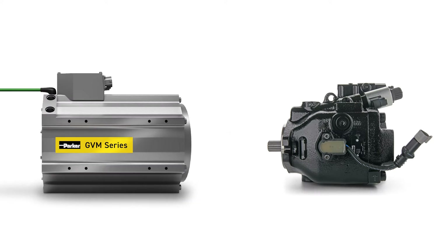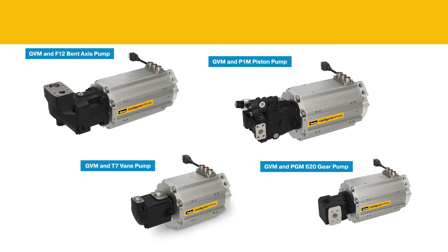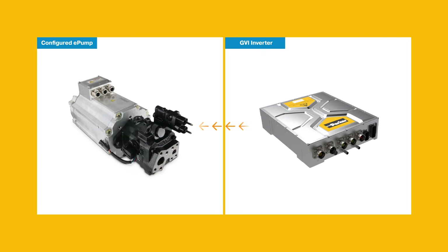To achieve the highest level of efficiency and cost savings, the GVM can be combined with select hydraulic pumps, referred to as EHP-series configured e-pumps. These configured e-pumps are controlled by our high-performance GVI inverter, for optimal performance in both hybrid and electric vehicle applications.